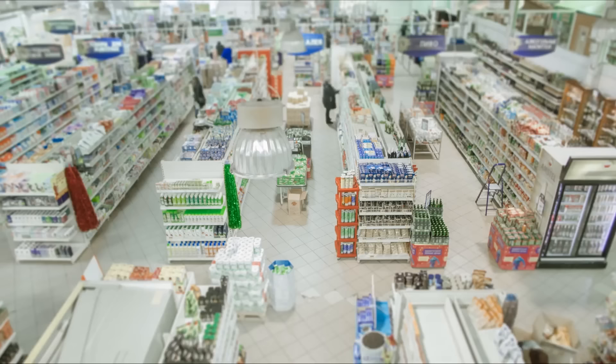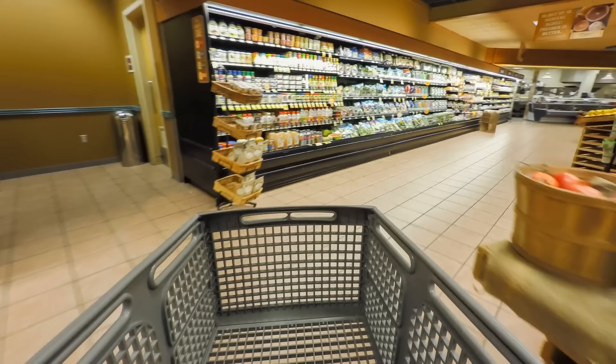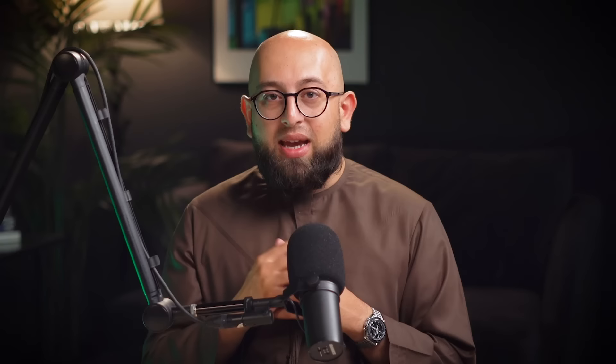Groceries are obviously another key expense item on everyone's budget and whilst there are some horror stories out there, like paying six pounds for a box of Cocoa Pops, I would generally say that grocery shopping here is a little bit expensive without being absolutely mental. Looking at my bank statements, I'm spending about three and a half thousand dirhams a month on my family of five. Now that's probably more than I was spending back in the UK, but then I also have a tax-free income to compensate for that.